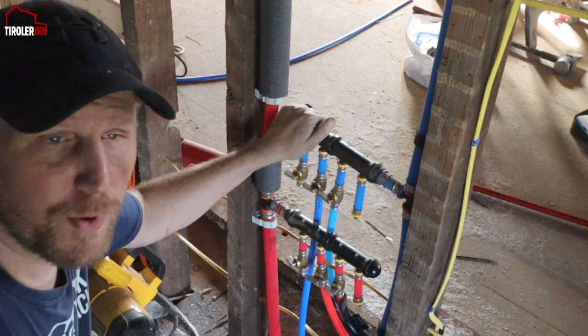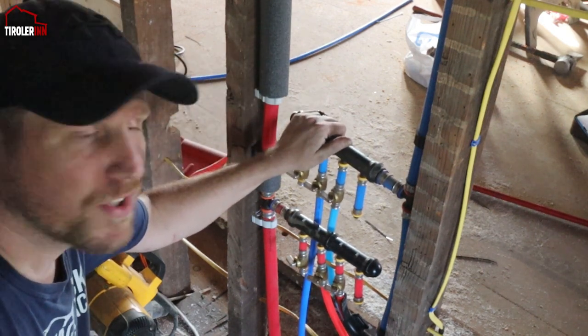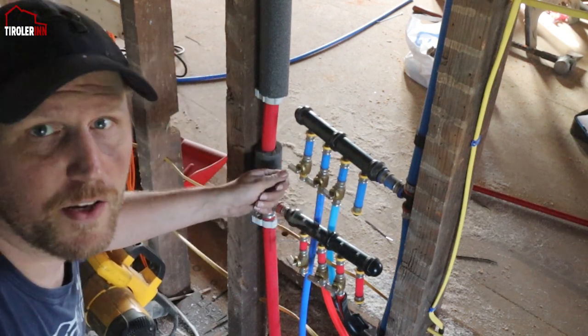One of the other jobs that I want to get done this week is getting all the labels made for the manifolds, so that we know exactly where each one is going and we don't have to try to figure out which is which sink.